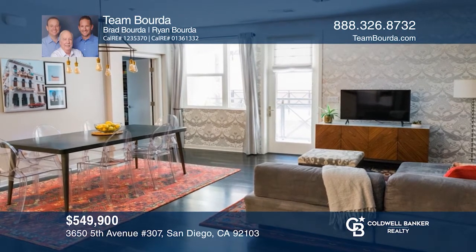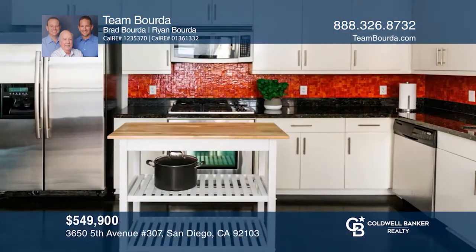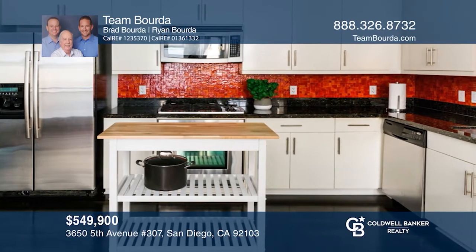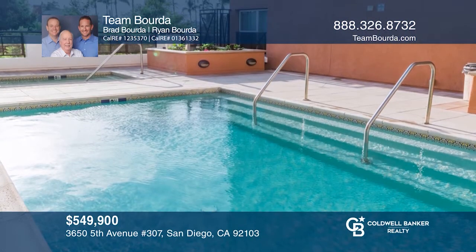This beautiful home is in the heart of San Diego and it's calling your name. It's in a peaceful courtyard location and has a great open concept floor plan that consists of a family room, a dining room, and a kitchen. Step out onto the quiet balcony to relax and enjoy the weather.